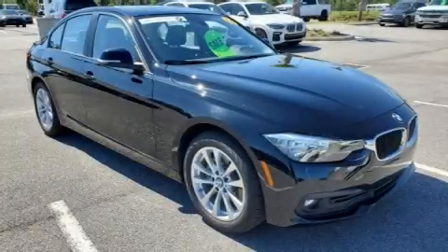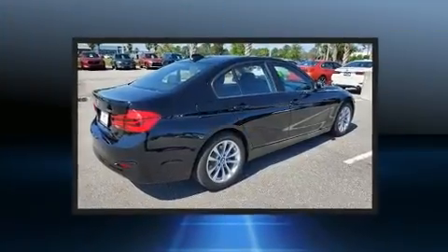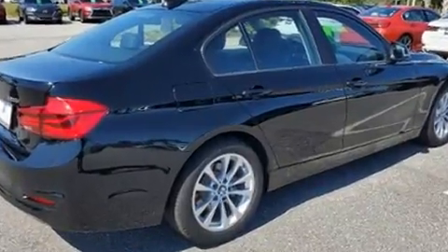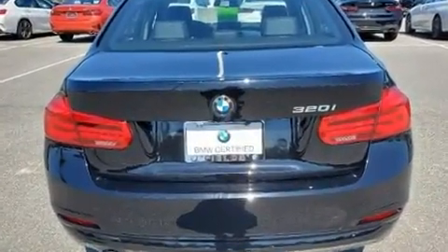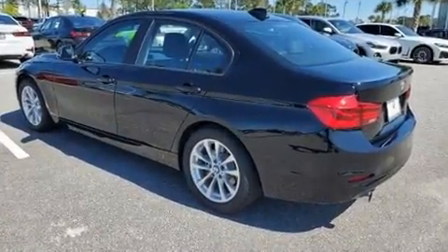You can expect a lot from the 2016 BMW 320i. It features an automatic transmission, rear-wheel drive, and a two-liter four-cylinder engine. The engine breathes better thanks to a turbocharger, improving both performance and economy.